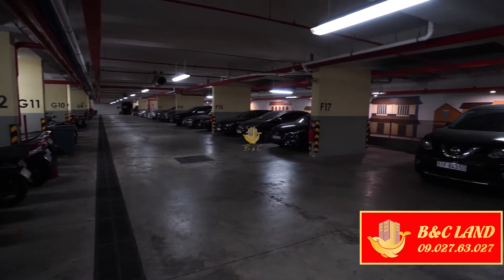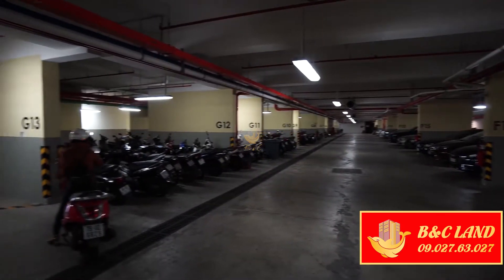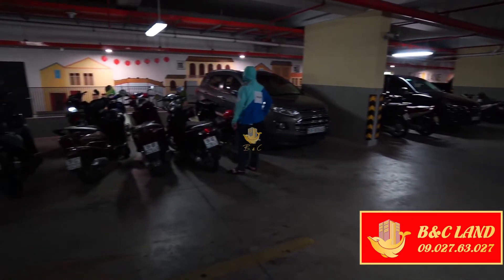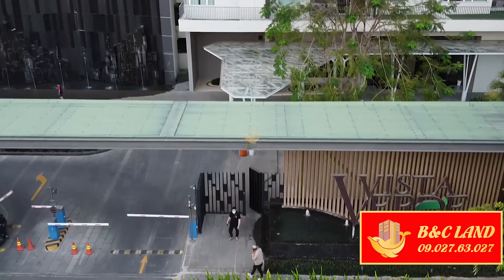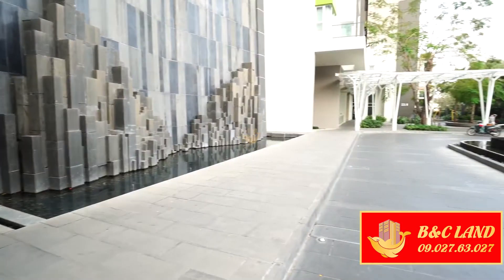Đây là tầng giữ xe gồm 2 tầng dành cho cả xe hơi và xe máy. Mỗi nhà có hơn 2 slot để xe hơi còn xe máy thì không có giới hạn. Vậy nên việc để xe không còn phải lo nữa. Lối ra vào của khu chung cư là 2 lối khác nhau hoàn toàn, tạo ra sự yên tâm và an toàn khi di chuyển.